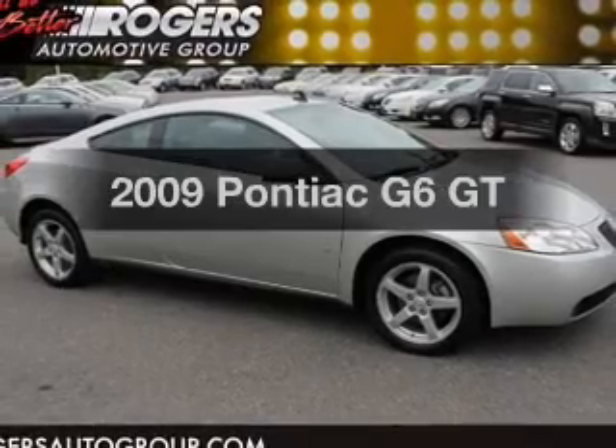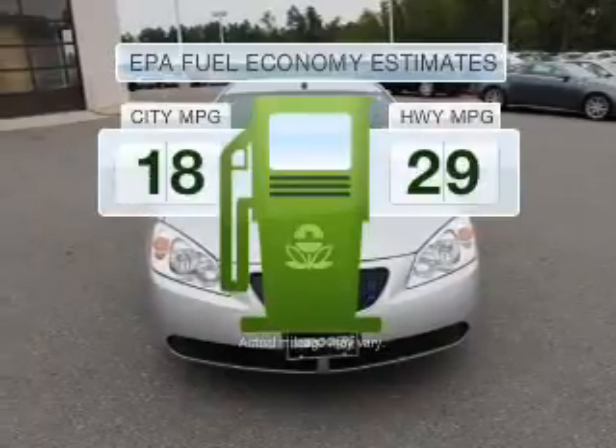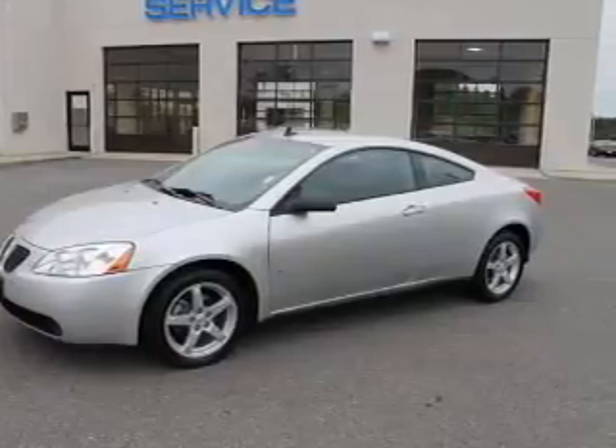Imagine yourself in this 2009 Pontiac G6. This is the set of wheels you've been looking for. In the city or on the highway, you'll spend less time at the pump with this fuel-efficient vehicle. With a reliable six-cylinder engine connected to a smooth-shifting automatic transmission.